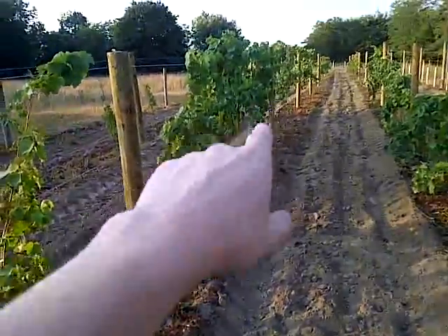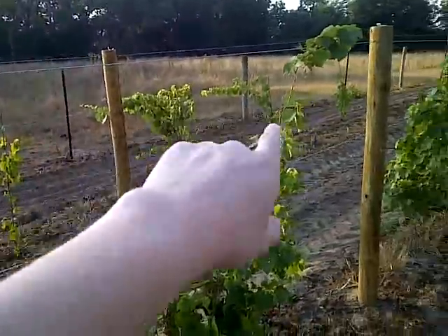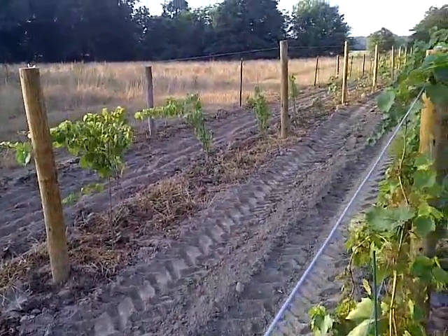These are Leon Malo's. I forget what this variety of this row is right here, but they're another wine grape. And then over here we have Petite Amie, which I may just end up chopping those down. As you can see, very few of them have actually made it up to the wire.